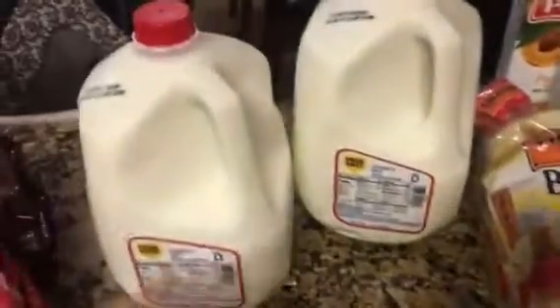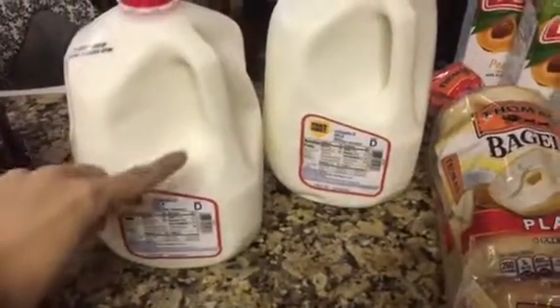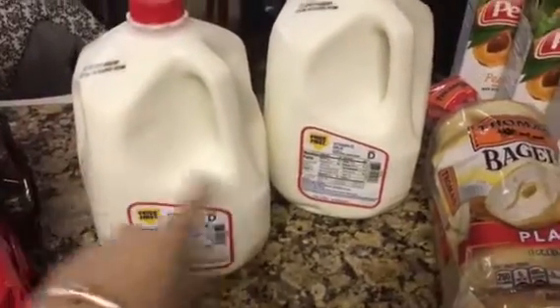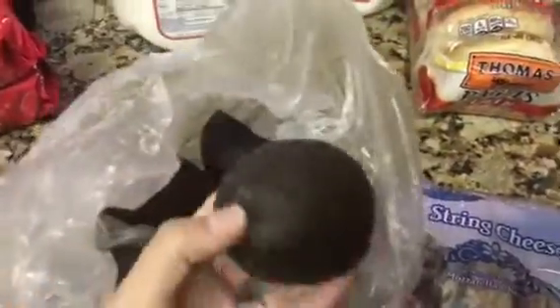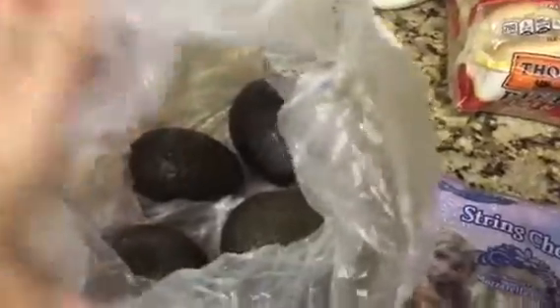They come with 12 each. Then of course we got milk — these girls go through milk like crazy. They have milk every morning and every night; they each have a bottle, kind of like a sippy cup. We go through milk very quickly, so we got two. Then we got some avocados, because the second we walked in Aria screamed 'I want avocados!' These are like the baby avocados — they're really yummy.